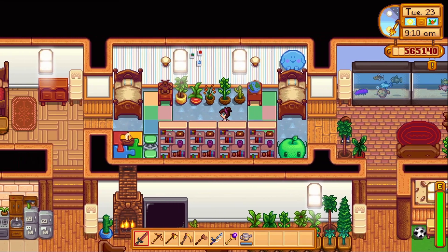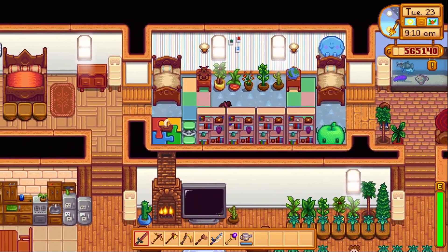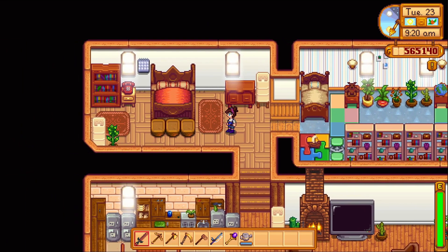And then the toddler room is right here with a bunch of plants and books and a place to study — not that they'll be doing any studying, most likely playing.